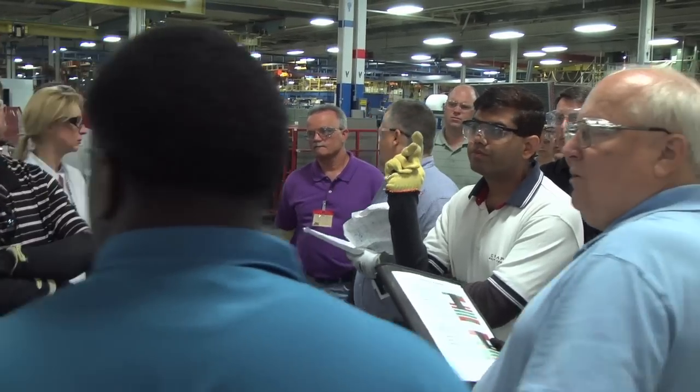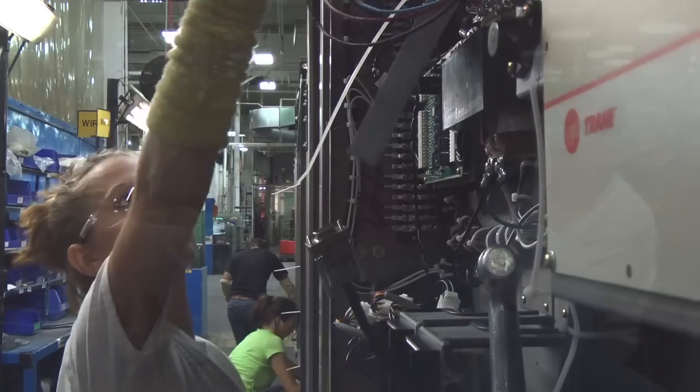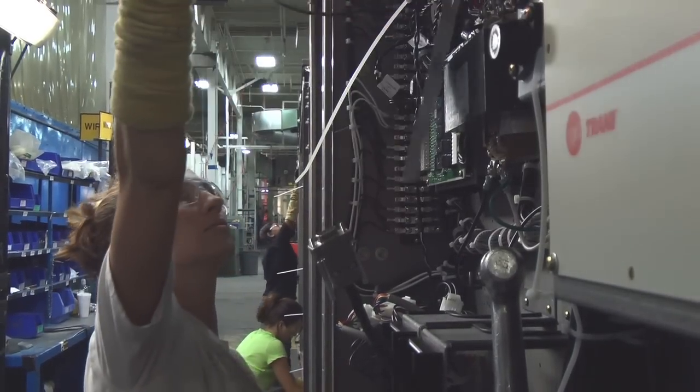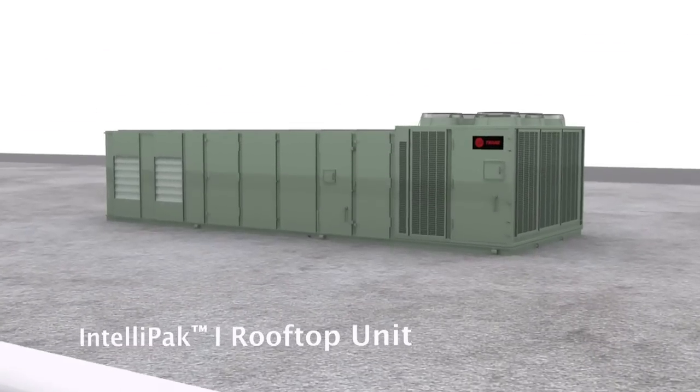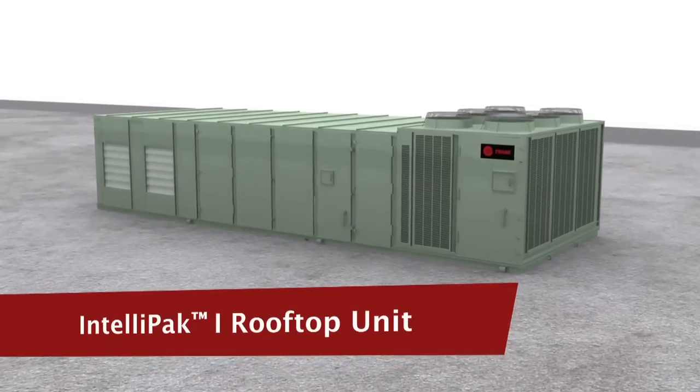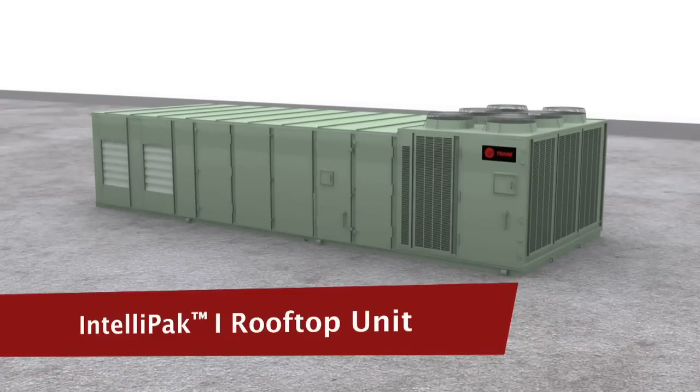Trane has a long tradition of listening to the needs and ideas of its customers in order to develop cutting-edge innovations. Among our latest innovations is IntelliPak 1, a state-of-the-art, super-efficient rooftop air conditioning unit with cooling capacities ranging from 20 to 130 tons.